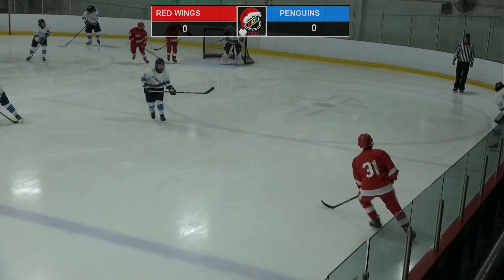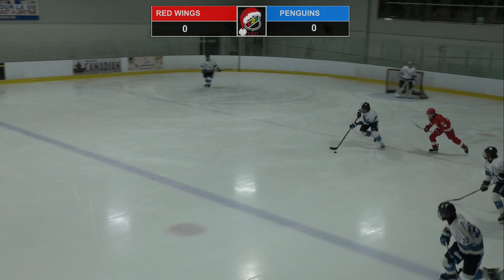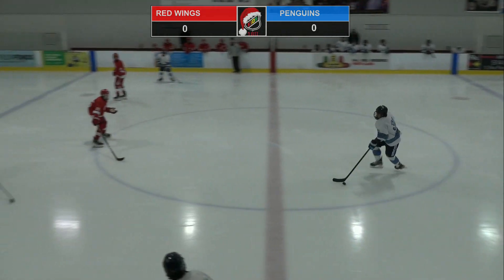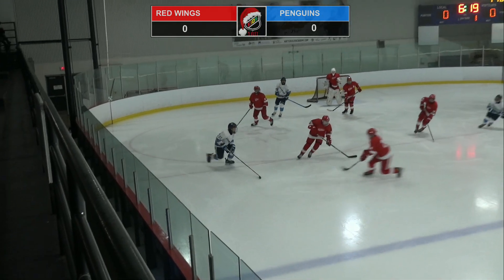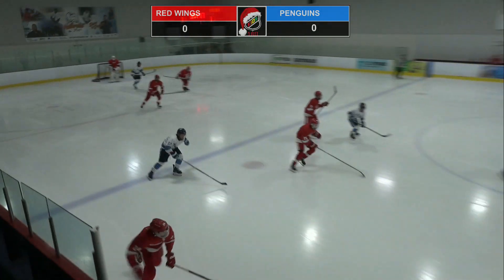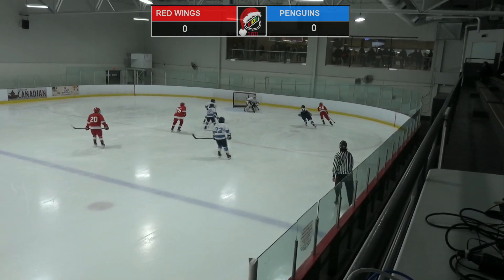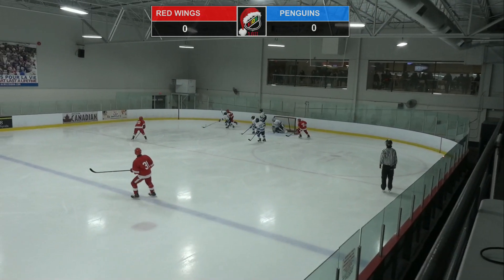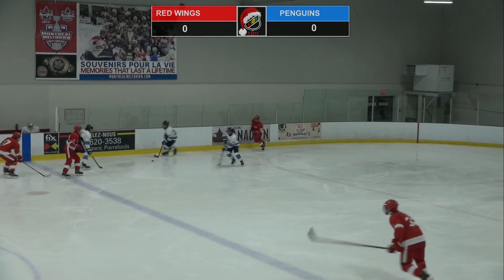Lemelin gets it up for Felisakis. Felisakis in his own corner, dances around Miron and has some space to move now. Felisakis through center — four Red Wings are back. Felisakis tries a toe drag, but number 31 was able to poke check that. Here comes Miron for the Red Wings — Miron in on the right side, goes wide on Lemelin. Miron wrap around there, but Morin was able to close him off. The Penguins will get the puck back.